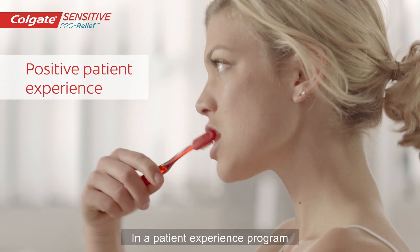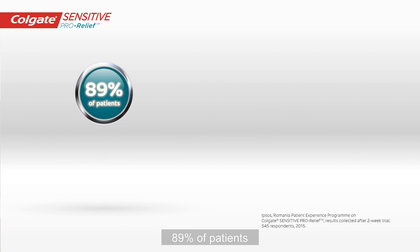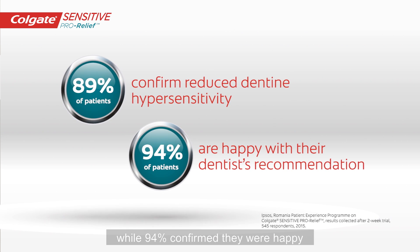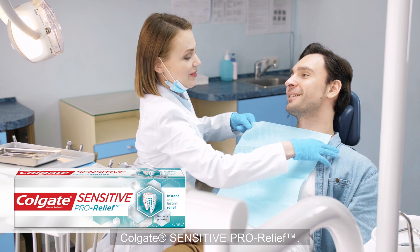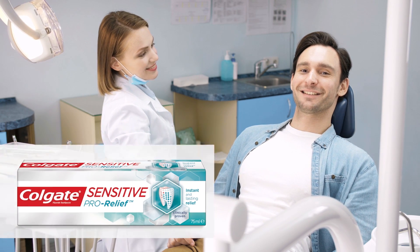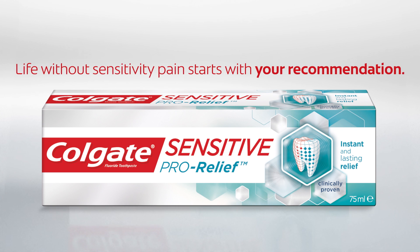In the Patient Experience Programme with over 500 participants, 89% of patients witnessed reduced dentine hypersensitivity, while 94% confirmed they were happy with their dentist's recommendation. Colgate Sensitive ProRelief — one effective solution, easy to remember for you and your patients. Life without sensitivity pain starts with your recommendation.